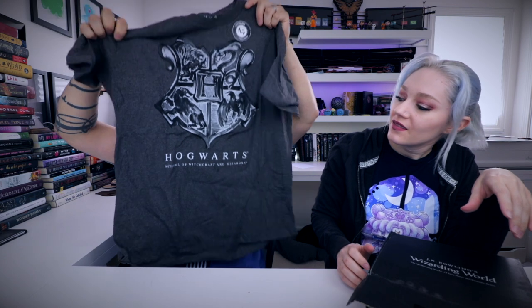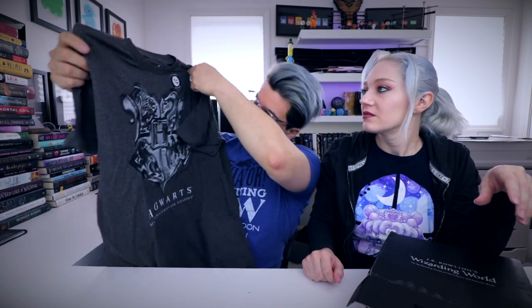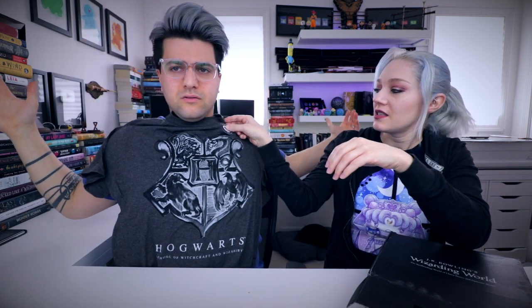Looks like we got another shirt. Let's see this thing. I don't know what it is — it looks like Hogwarts. School of Witchcraft and Wizardry. It is a cool looking shirt though. So it's just like the Hogwarts logo. What size is it? My size? Give me this — it's my shirt. I don't want to accidentally wash it with this sticker on there and then it's permanently on there. I love their shirts. I think this was one of their shirts — the first shirt I ever got from them and I like it.